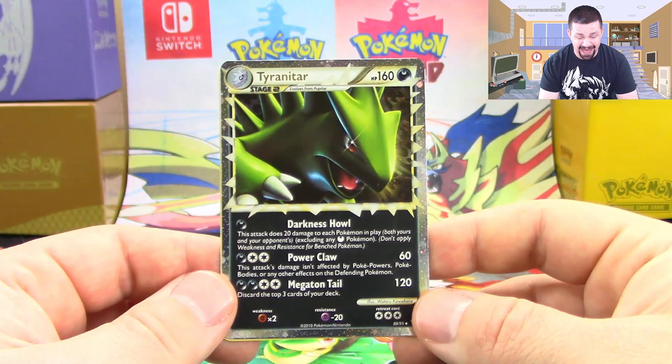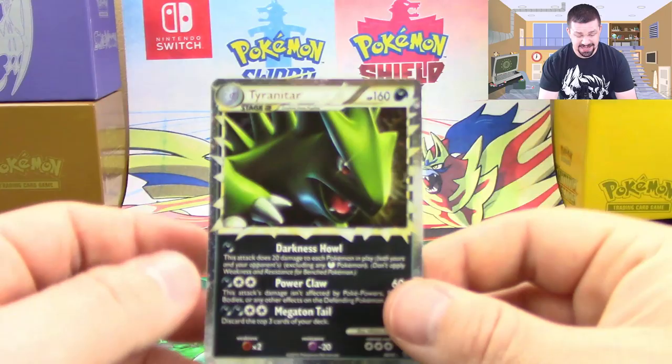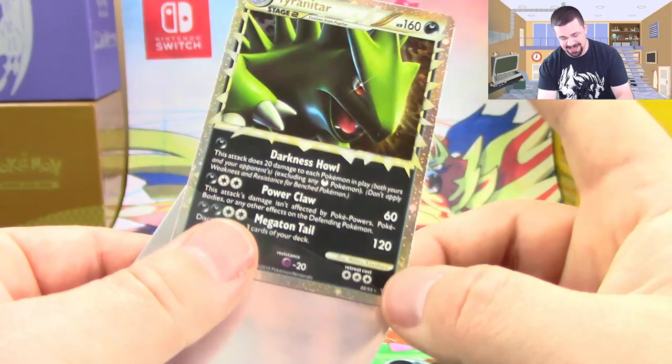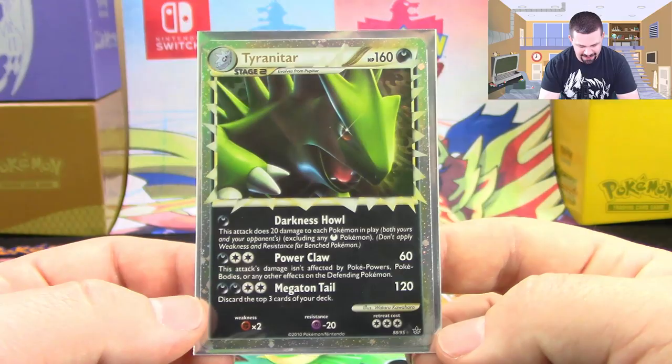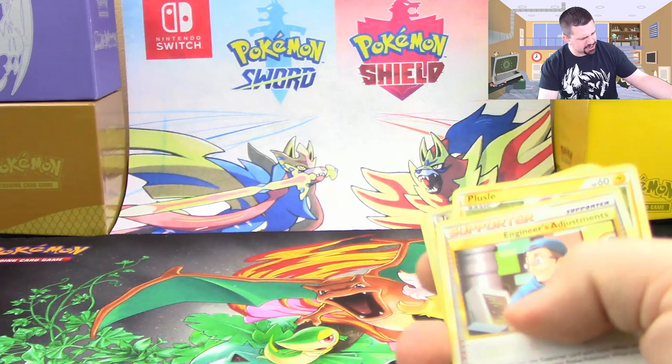Tyranitar Prime — that is the coolest pull we've gotten so far in Two-Pack Tuesday since its comeback. Oh my goodness, that's incredible. Darkness Howl, Power Claw, and Megaton Tail. Very, very nice. Primes never really got the appreciation that I feel like they deserved — they're such cool cards. Wow, Tyranitar Prime. Very nice.